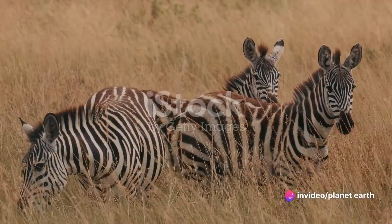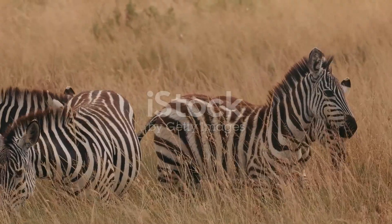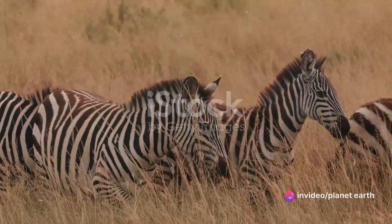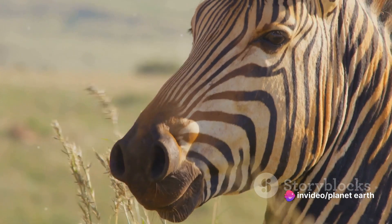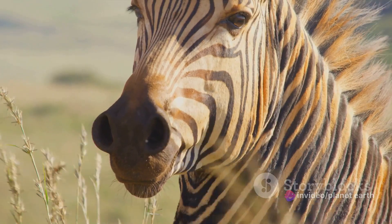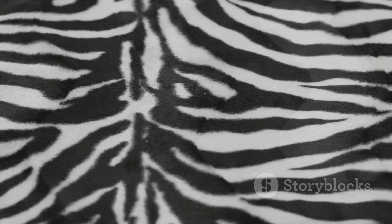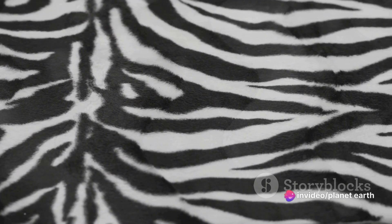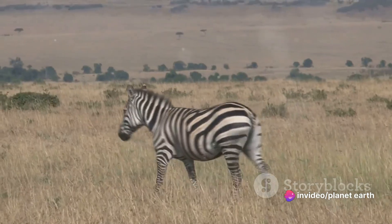Let's dive deeper into some more fascinating facts about zebras. You might be surprised to learn that zebras are actually black with white stripes, not the other way around — the white is simply areas where their black pigmentation is absent. Each zebra's stripe pattern is as unique as a human fingerprint; no two zebras have the exact same pattern, making each one a unique individual in their herd.